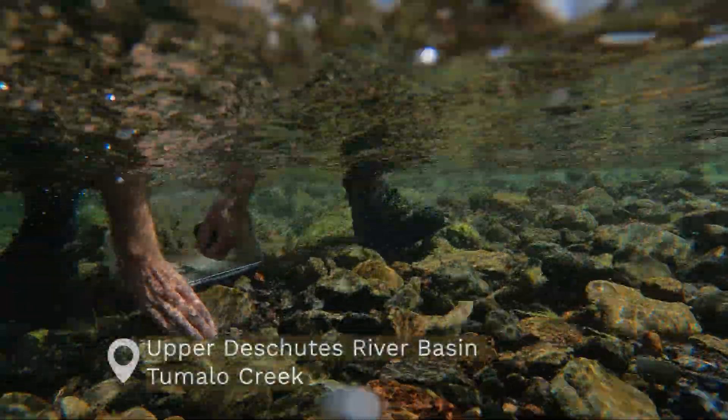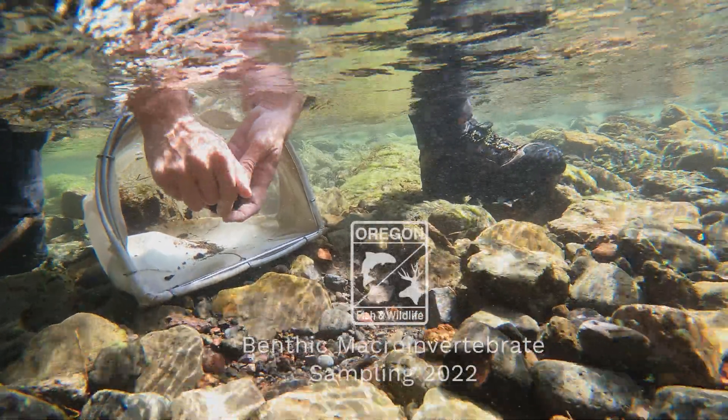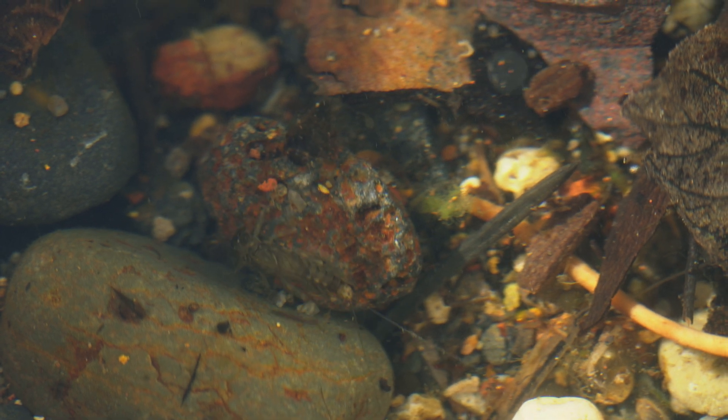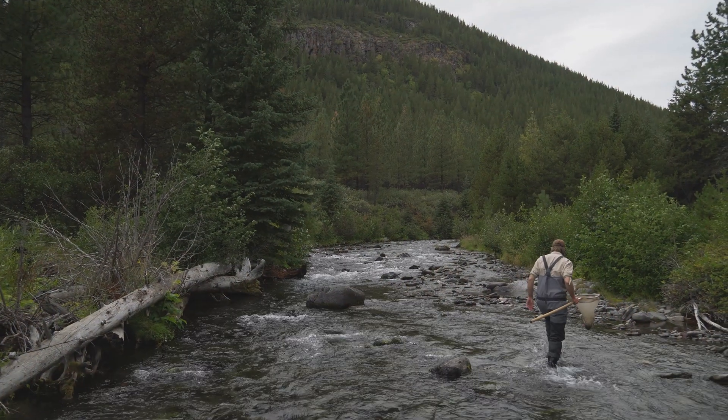We're here today at Tumalo Creek in order to do some benthic macroinvertebrate sampling. Benthic macroinvertebrates are an excellent indicator of ecological health in our streams and rivers.